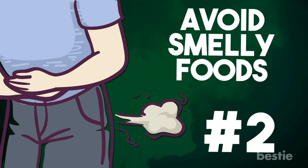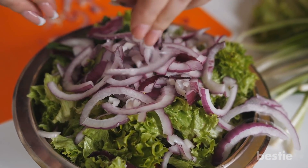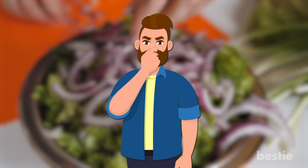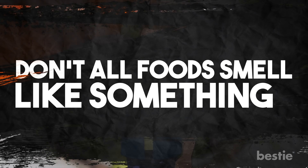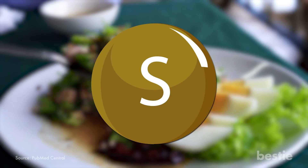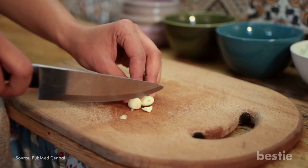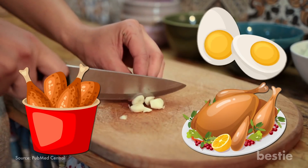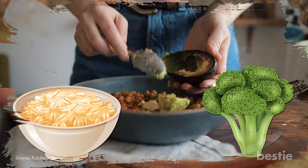2. Avoid smelly foods. It goes without saying that eating smelly foods is the root cause of bad farts. By smelly food, we mean foods with sulfur compounds — they're the ones that give your farts that deadly stink. Let's start with garlic, chicken, turkey, and eggs. Chickpeas, oats, and cruciferous veggies like broccoli aren't far behind.